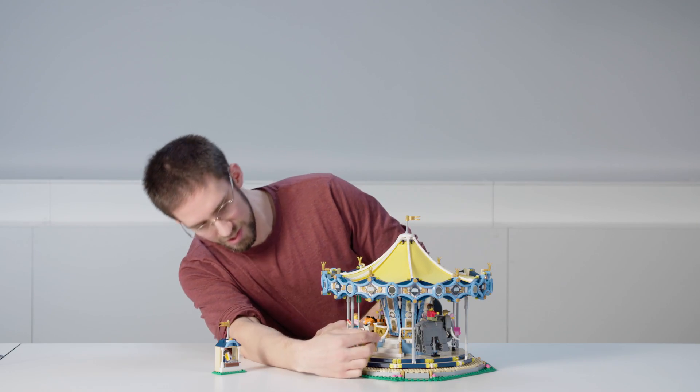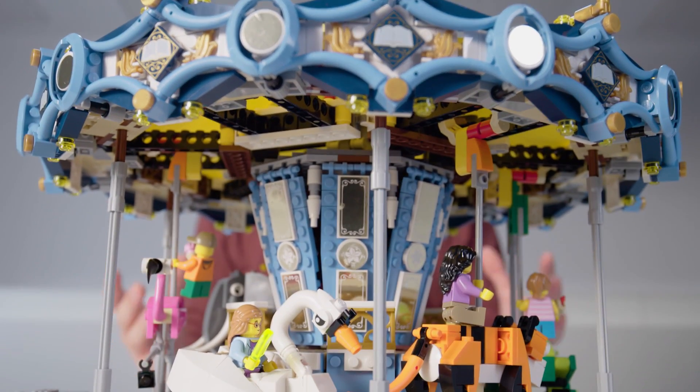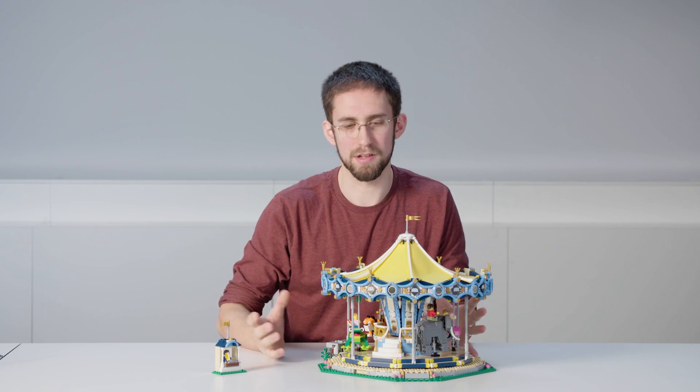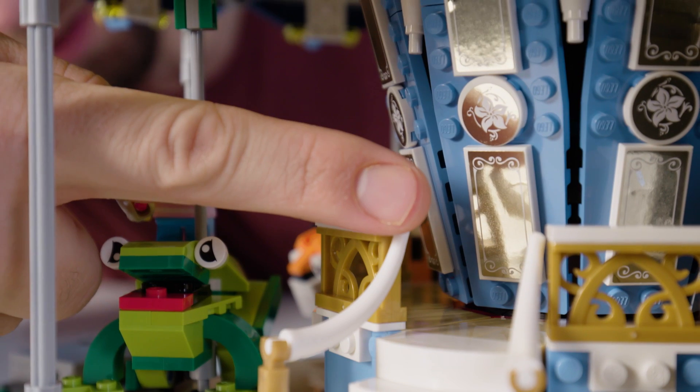On top of that ring you can see this very detailed core, covered in beautiful gold reflective mirrors that really make the model come alive when it starts to spin, reflecting the light from the animals in a really beautiful way.